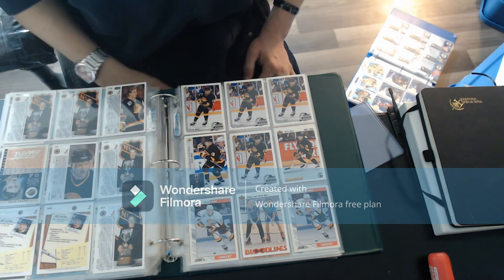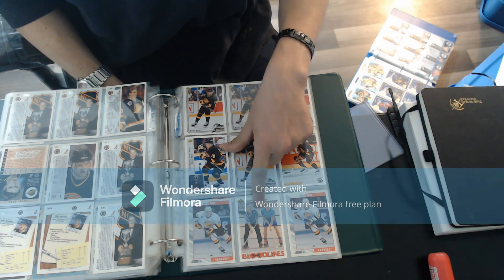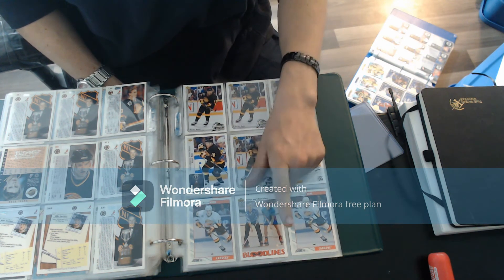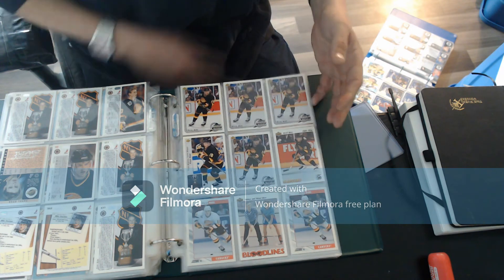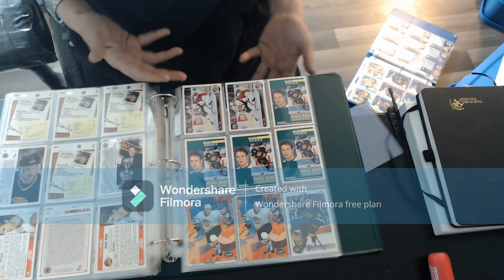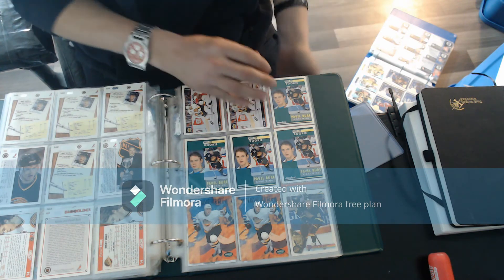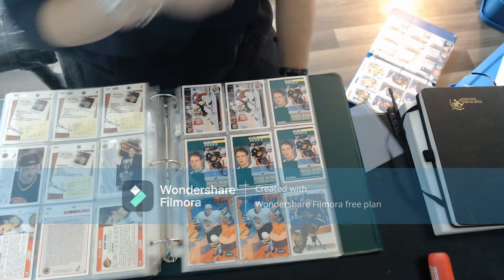One thing I have noticed is there's only one Bloodlines card. I've only seen one of those, and I've got a ton of cards. Maybe I need to look - I don't know. Maybe there's going to be more as I flip through the book because there could be another one in here. International Inferno - Influences, sorry. Then the Don Russ Elite, the Leaf, the Pinnacle.